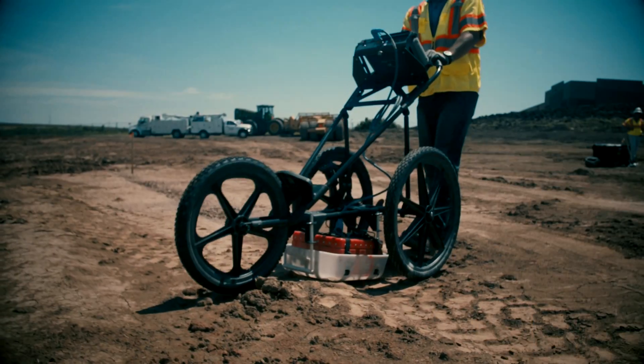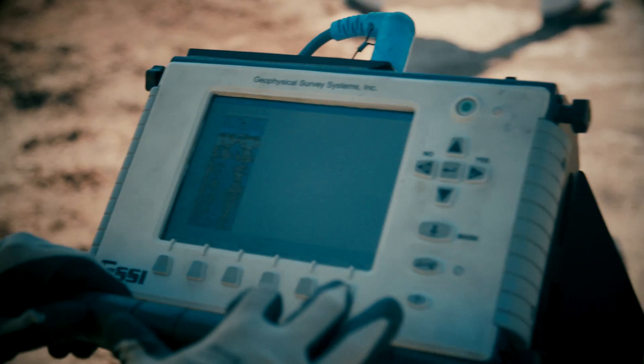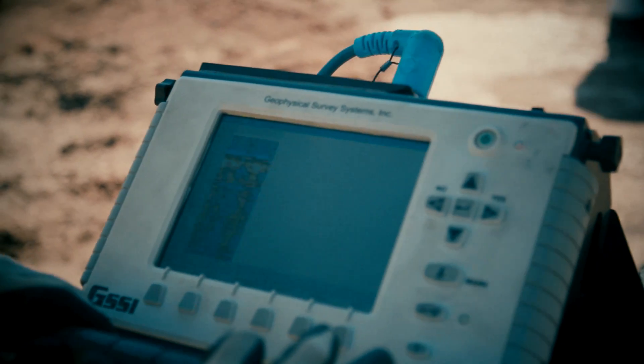As a part of Terracon's geotechnical site characterization services, we have access to new technologies that allow us to collect and process vast amounts of data in a fraction of the time it takes us to drill a soil boring. An example of one of our many geophysical tools in our toolbox is ground penetrating radar. Using ground penetrating radar is kind of like medical imaging — it's a non-invasive way to essentially see underground on a site. But radar is just one geophysical technique.